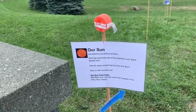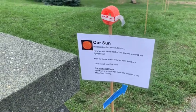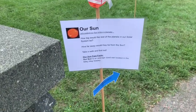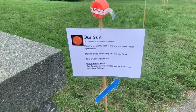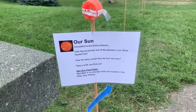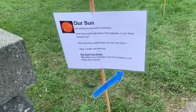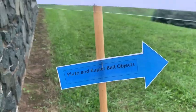So this is our sun. It is six centimeters in diameter. What does our solar system look like if our sun is six centimeters in diameter? How big are the other planets? How far away are they? Our sun is an average-sized star located in the Milky Way galaxy. There are stars much bigger and smaller than our sun — ours is right in the middle. Down here we have an arrow pointing towards Pluto and Kuiper Belt objects.